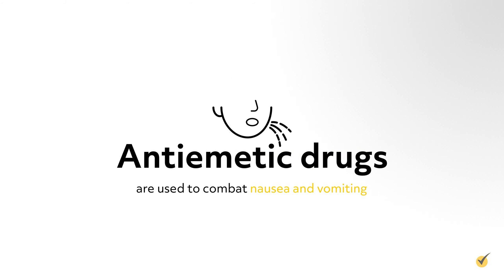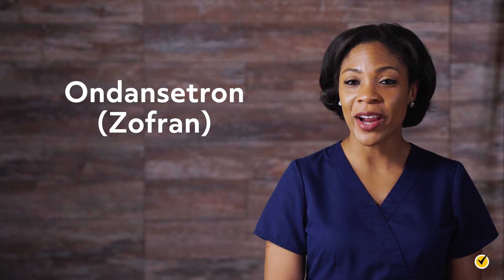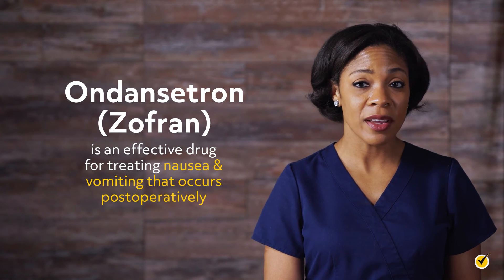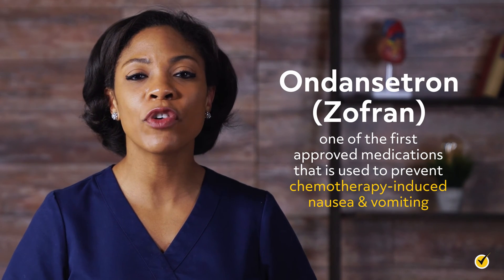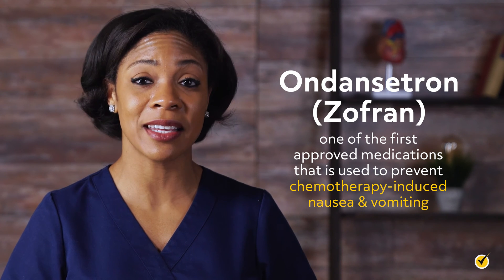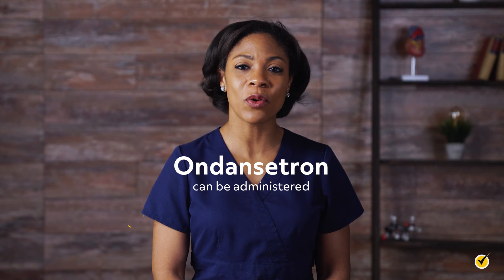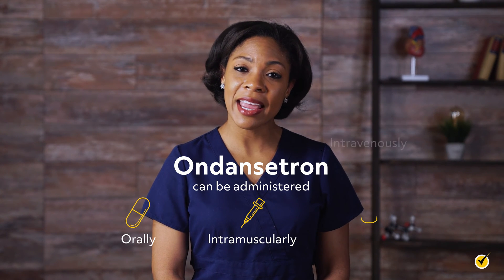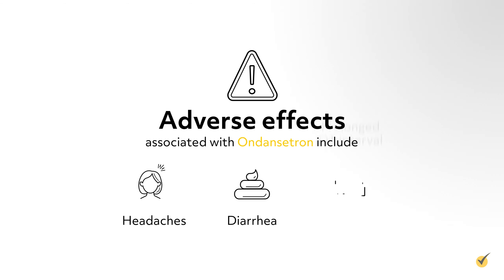Anti-emetic drugs are used to combat nausea and vomiting and work by suppressing the dopamine receptors in the chemoreceptor trigger zone. Ondansetron is an effective drug for treating nausea and vomiting that occurs postoperatively. It is also recognized as one of the first approved medications used to prevent chemotherapy-induced nausea and vomiting. Ondansetron can be administered orally, intramuscularly, and intravenously. Adverse effects include headaches, diarrhea, and a prolonged QT interval.